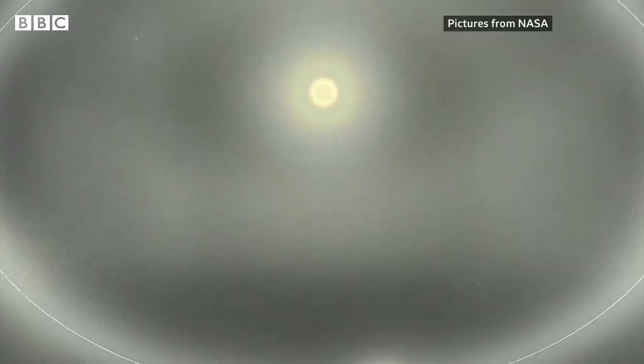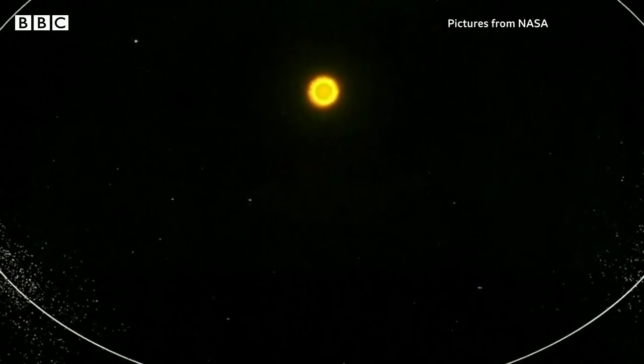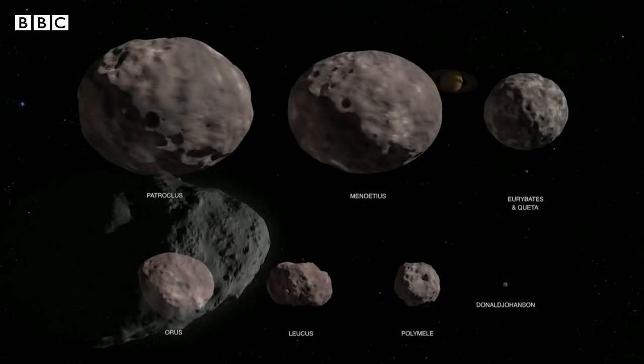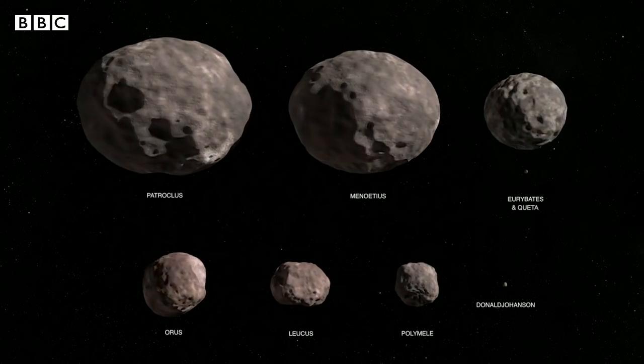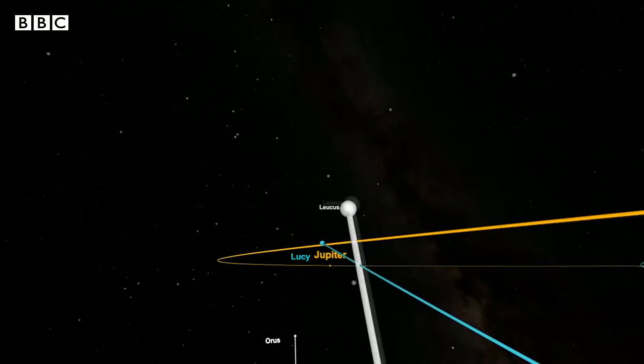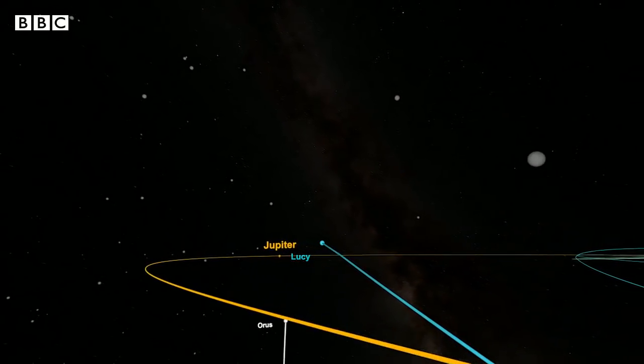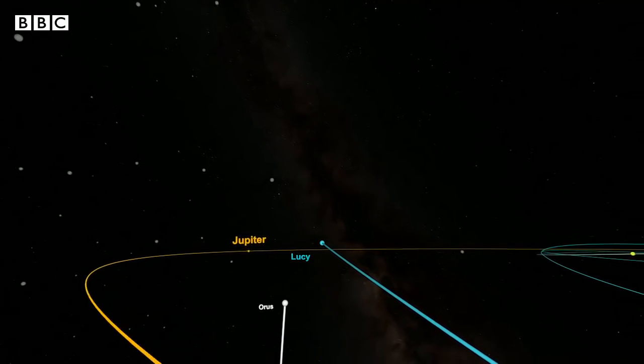So what are the Trojan asteroids? They're asteroids that orbit with Jupiter around the sun that ultimately hold the clues to the formation of our solar system. The Lucy probe will visit eight Trojans, city-sized lumps of rock. By seeing eight, you get to really understand what's going on in this population.